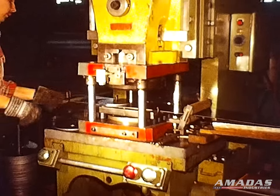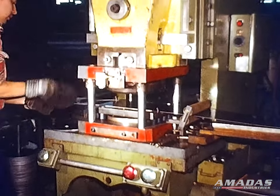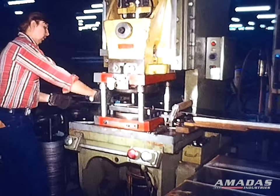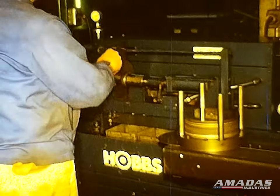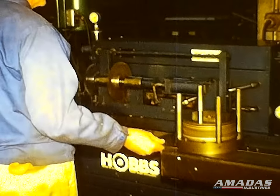I guess by now you've heard about safety a few times before. Well, we at Hobbs believe in practicing safety when operating all of our machinery. Remember, all machinery can be dangerous. Safety is only a word until it's put into practice.